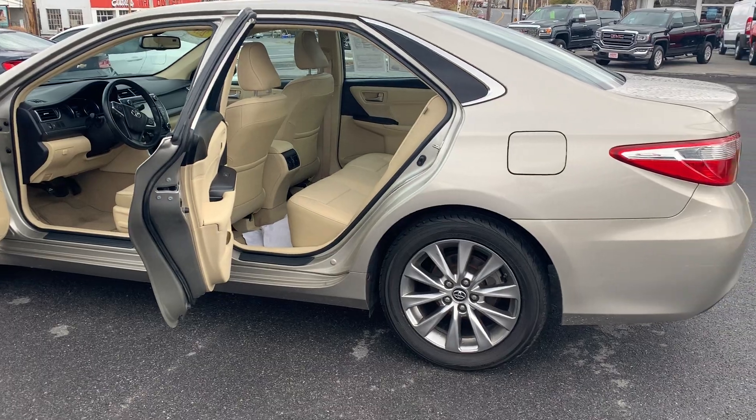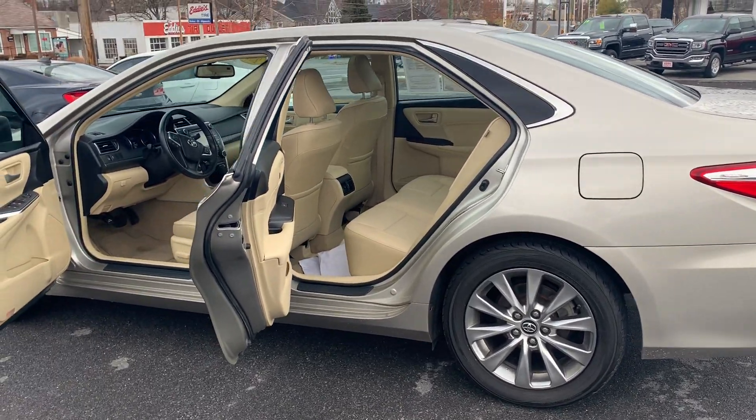Please come on down to Malloy Toyota here in Winchester, Virginia, and make it Malloy. Thank you.